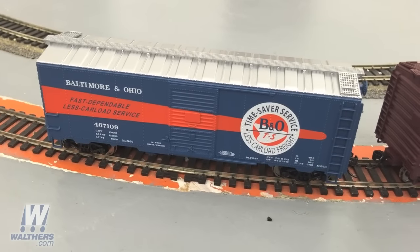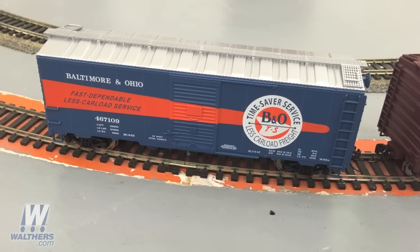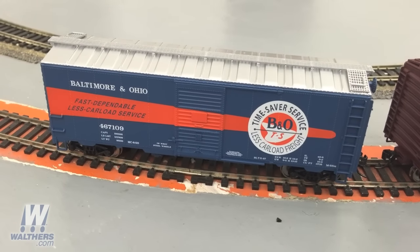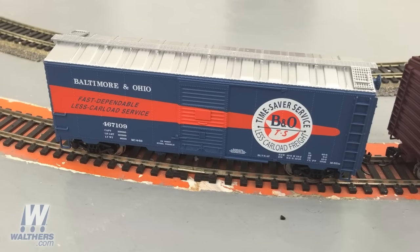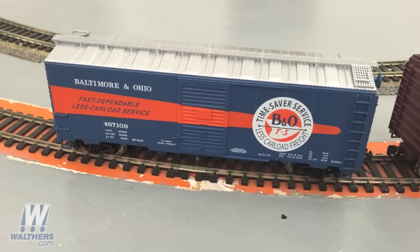Next up is our newest set of Walther's Mainline 40-foot AAR 1944 built boxcars. You'll notice that these models are designed with key spotting features seen on the prototype — built with the 4-4 improved dreadnought ends, see-through running boards on the roof, Murphy panel roof configuration, and the 6-foot Youngstown doors.